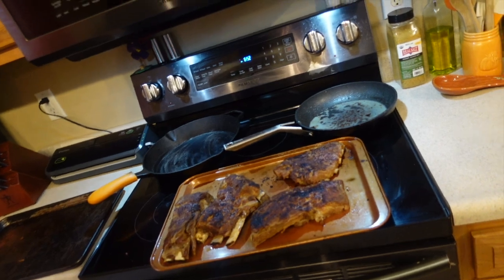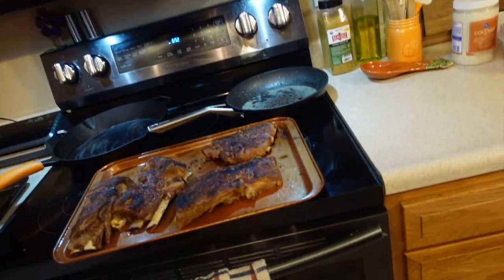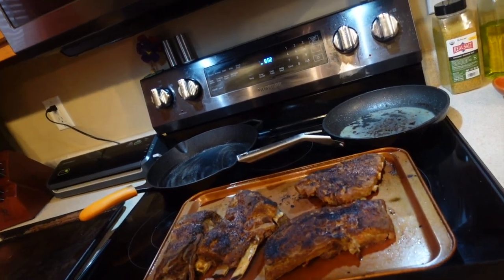Monday night dinner — I made spare ribs in the Instant Pot, cooked for 45 minutes since they were slightly frozen. I seasoned them heavily with Redmond's Everything seasoning, put them on a pan, and put them in the broiler. The pan bounced a bit and scared me getting them out.